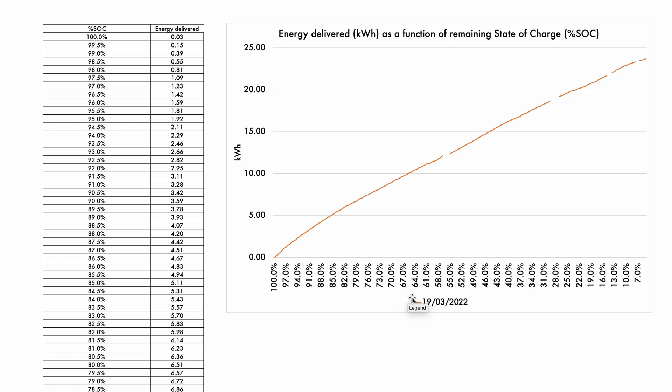The first thing we're looking at is a reference measurement done on the 19th of March 2022, so nine months ago. We're recording using CanIoniq the energy delivered by the battery from 100% state of charge to about 7% state of charge. That gives us the total energy delivered for each and every percentage of state of charge — both the numbers and the graph.